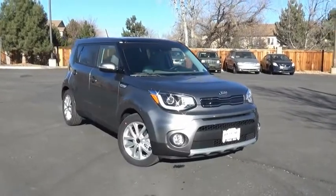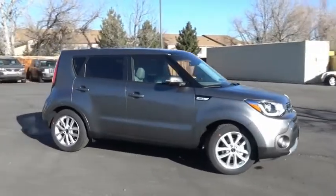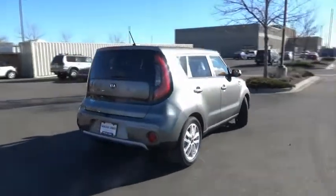We are pleased to show you the 2019 Soul. The Soul is quick and ready with its innovative, catchy style — a sharp, roomy, and well-fitted cabin, and a comprehensive list of safety and fun features.